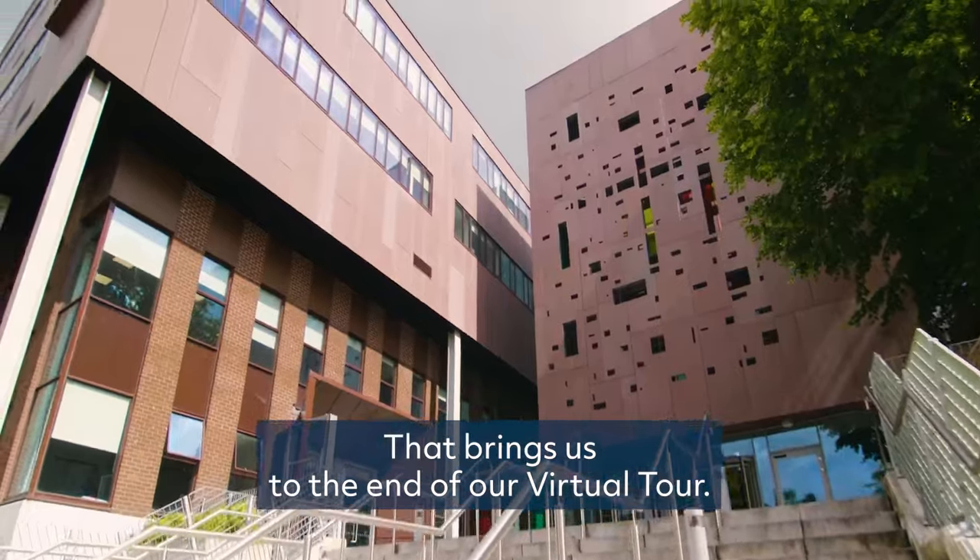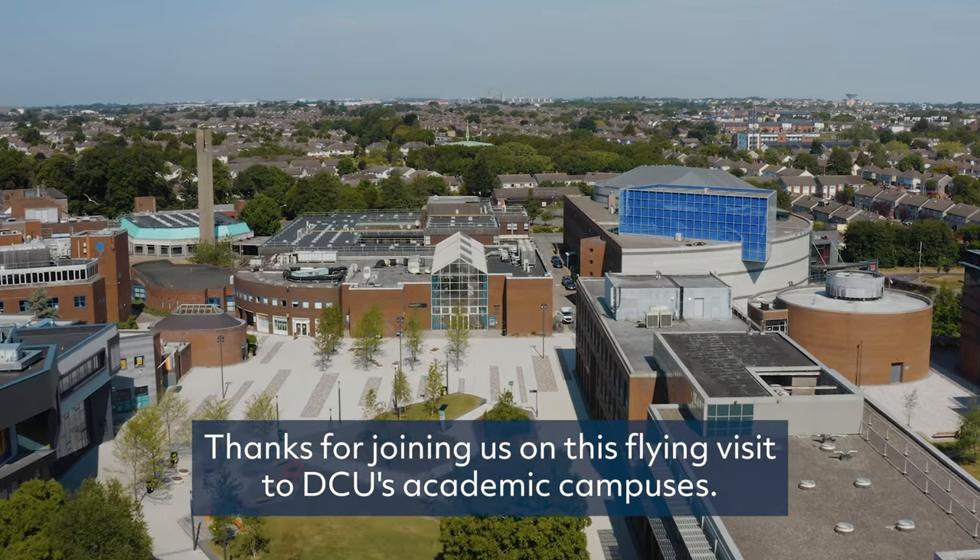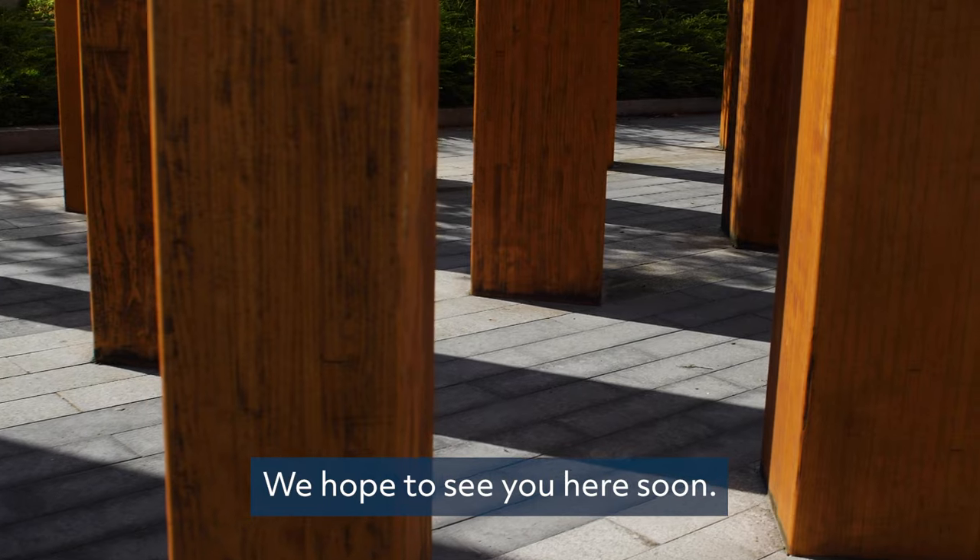That brings us to the end of our virtual tour. Thanks for joining us on this flying visit to DCU's academic campuses. We hope to see you here soon.